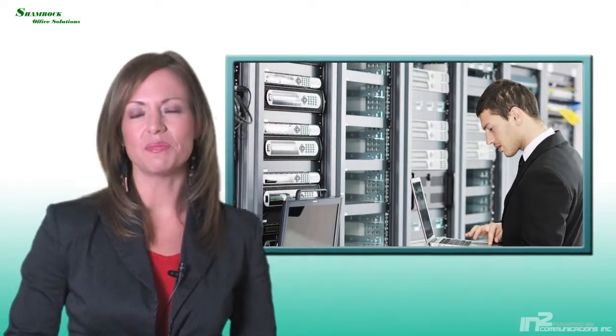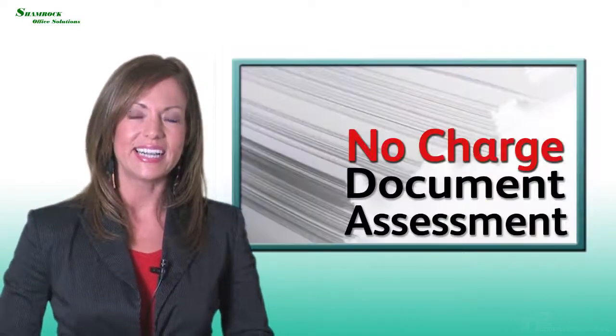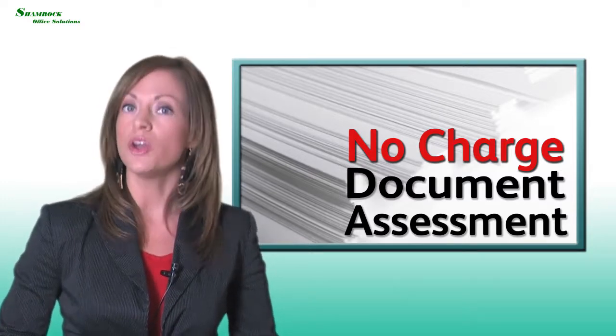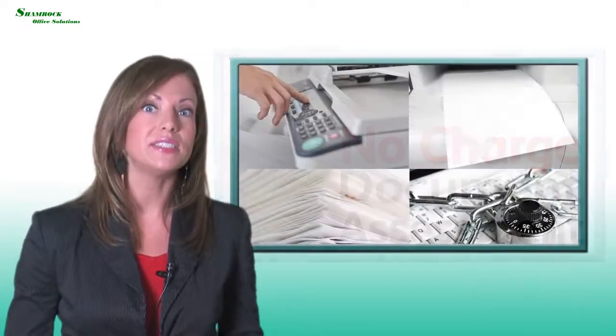If you're like most IT professionals, you're probably looking to minimize security risks and direct your resources towards mission-critical projects. Here at your local Xerox agency, we'd like to offer you a no-charge, quick document assessment that will provide you with a detailed report on all of your print devices,